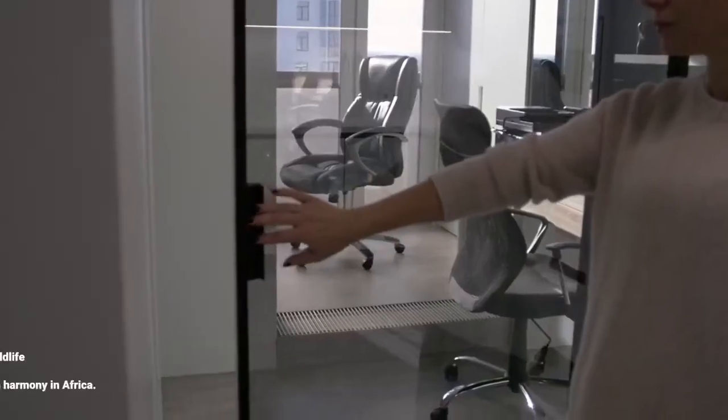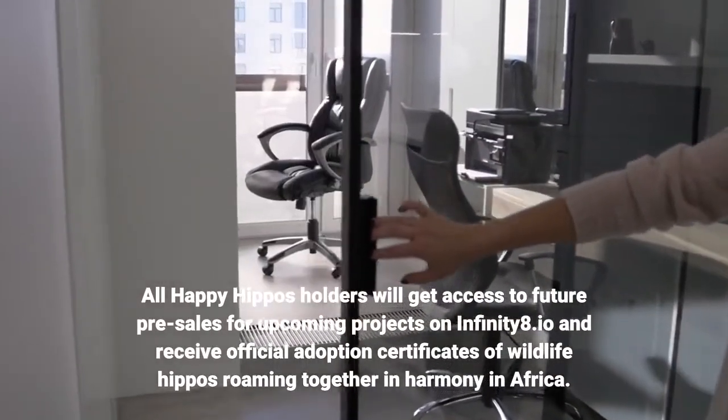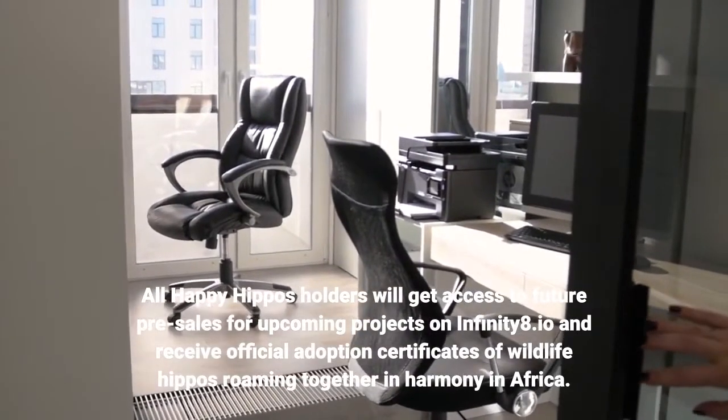All Happy Hippos holders will get access to future pre-sales for upcoming projects on Infinity8.io and receive official adoption certificates of wildlife hippos roaming together in harmony in Africa.